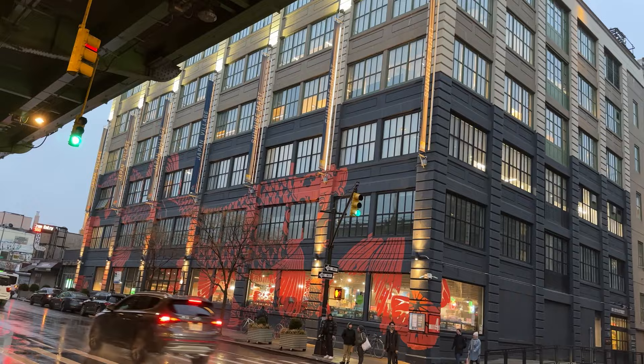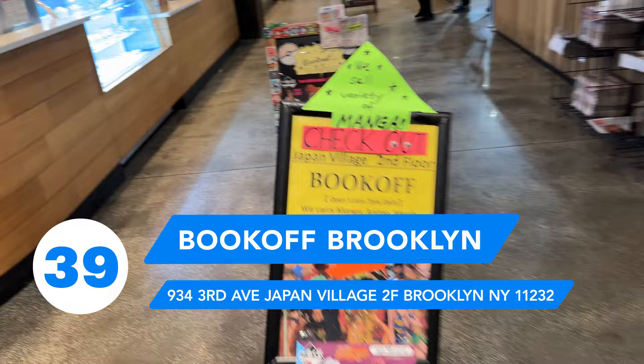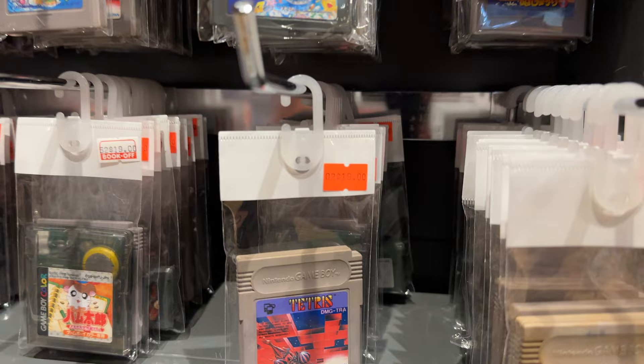Now it's a little bit rainy and we're going to the second Book Off in New York City. Right off the bat — it was a risky move wearing my Air Tech Challenge 2s in such rainy weather, especially because they're mostly white. This Book Off is actually on the second floor of this building. This is their anime, manga, and video game location.